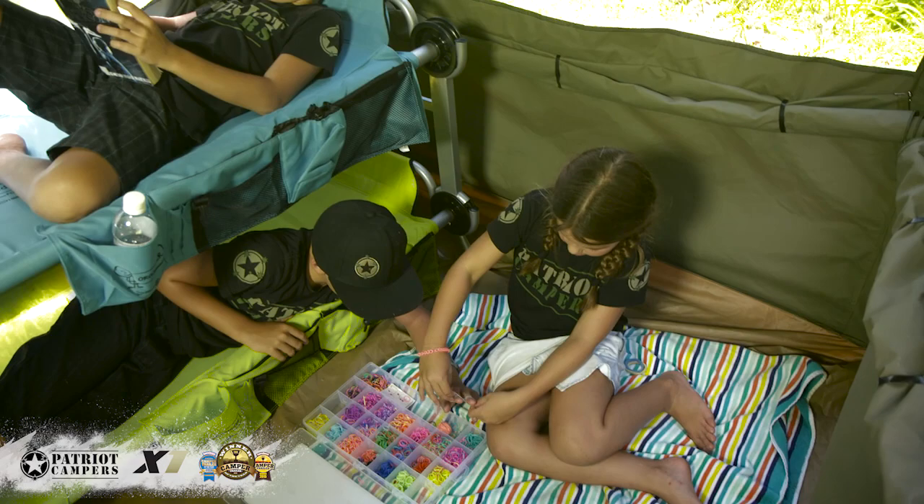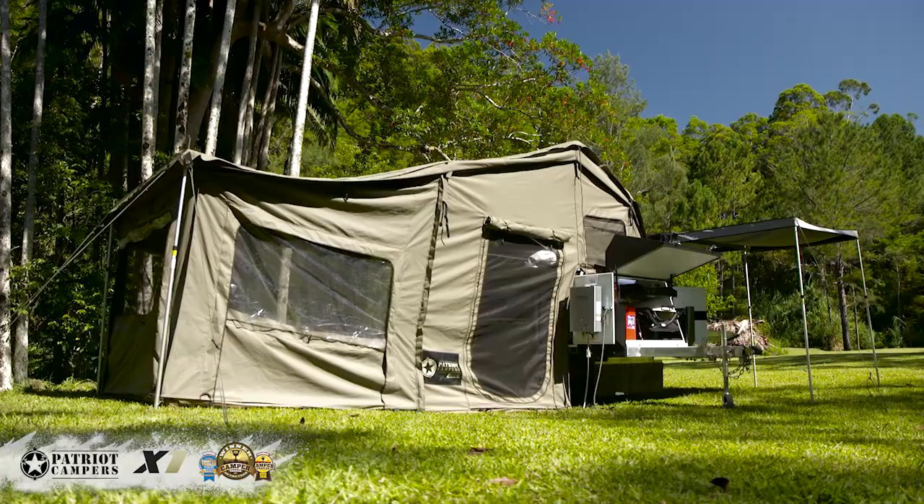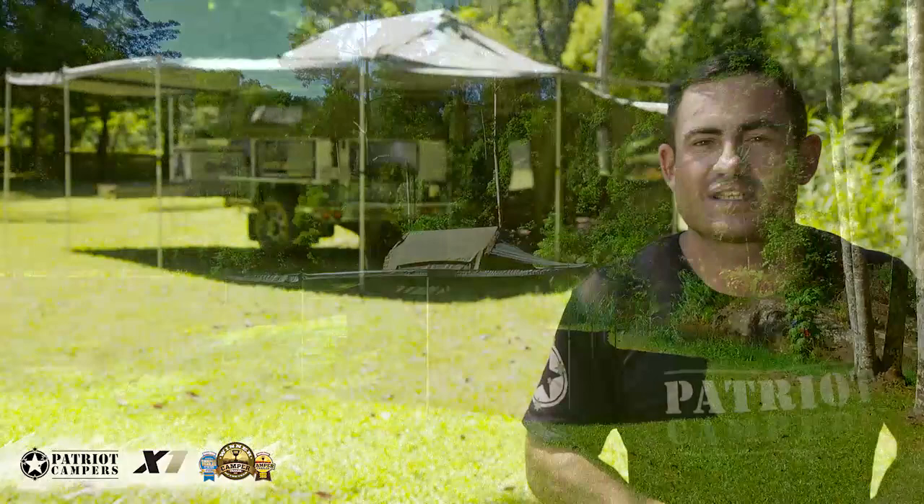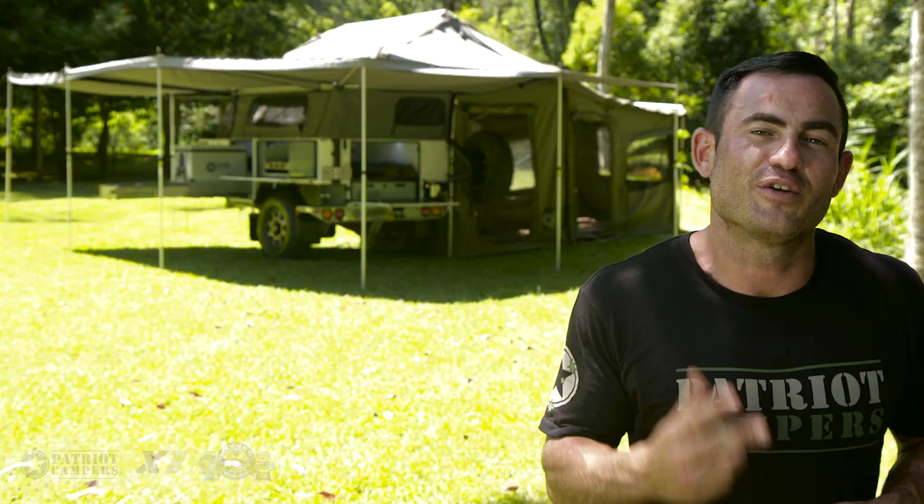So there you have it — the 2016 Patriot Campers X1. We've put a lifetime of camping experiences and remote destination travel into what we believe is the best package available on the market. Visit patriotcampers.com.au and subscribe to our YouTube channel to keep up to date with everything Patriot Campers. After winning Camper Trailer of the Year three years in a row, I think we've proved it — this ain't luck.